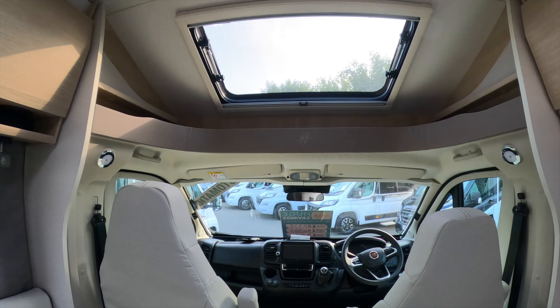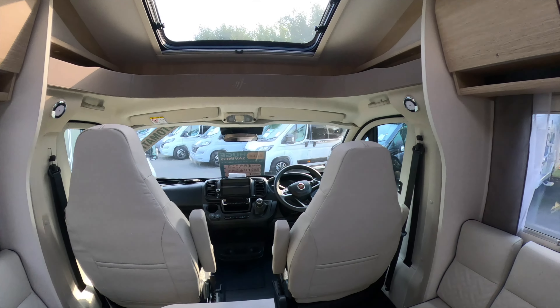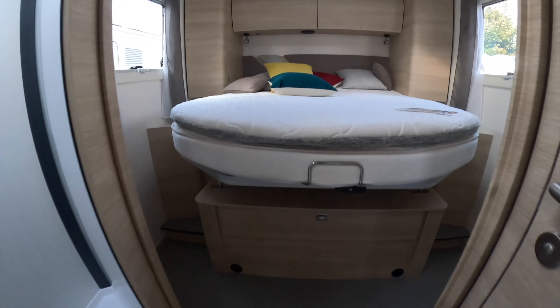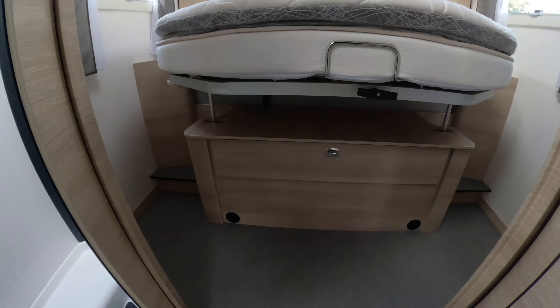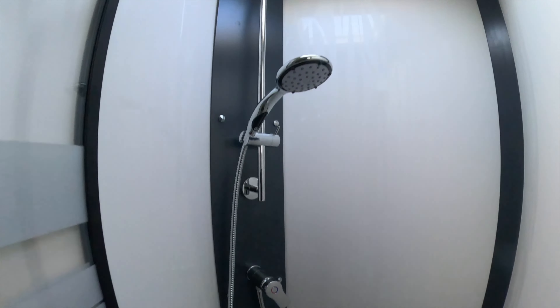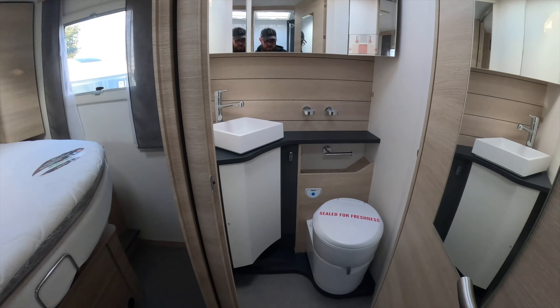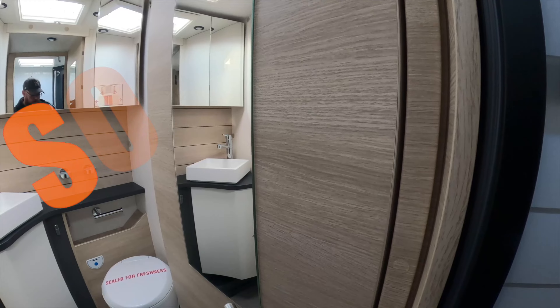Fold-over table — standard now in all these big vans. Comfy seats, quite nice, nice and light and airy. Sale price £86,999 on the Fiat. Big bed that's high up. Full-size shower. There's the bed — and you can shut me off.